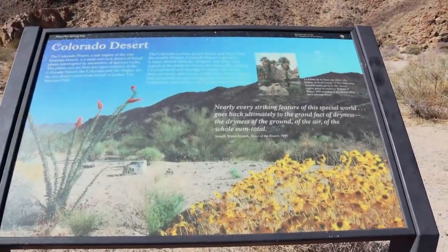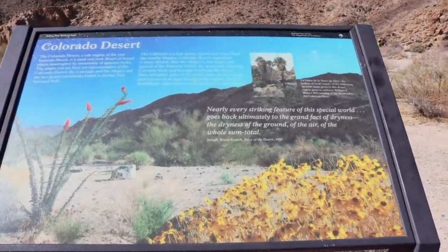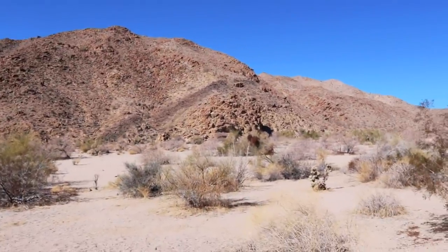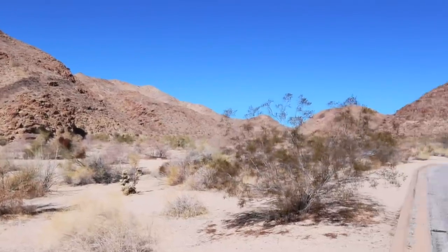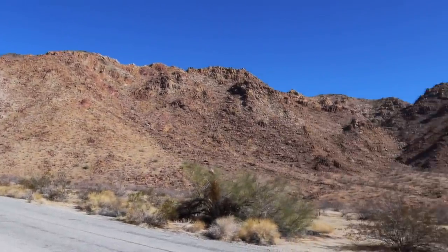We found our first sign! We're rolling down the window since the van's running so we don't lock ourselves out — cell signal isn't great through here. This sign talks about the Colorado Desert, a sub-region of the Sonoran Desert. Joshua Tree is known for large, massive boulders everywhere, and the mountains in front of us look very different from other places. It's also considered low desert, not high desert, but despite that it actually has a hotter temperature than the neighboring Mojave — I never knew that! Cool facts right from the start.